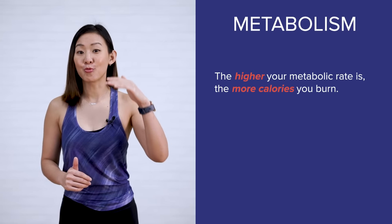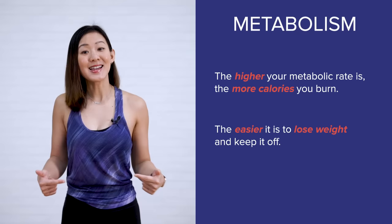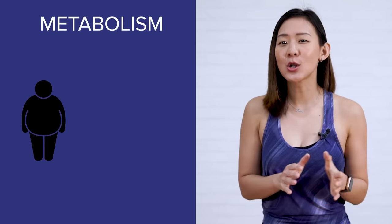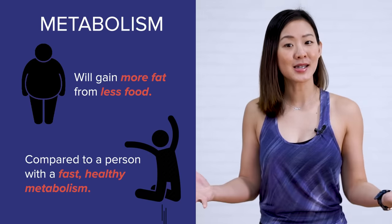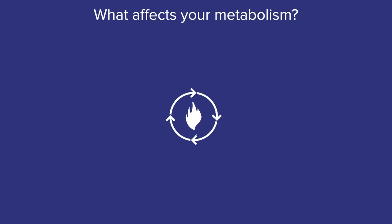Why is it so important to boost or increase your metabolism? Simply put, the higher your metabolic rate is, the more calories you burn. Hence, the easier it is to lose weight and keep it off. Someone with a sluggish or slower metabolism will gain more fat from eating less food in comparison to a person with a fast, healthy metabolism. So what affects your metabolism?